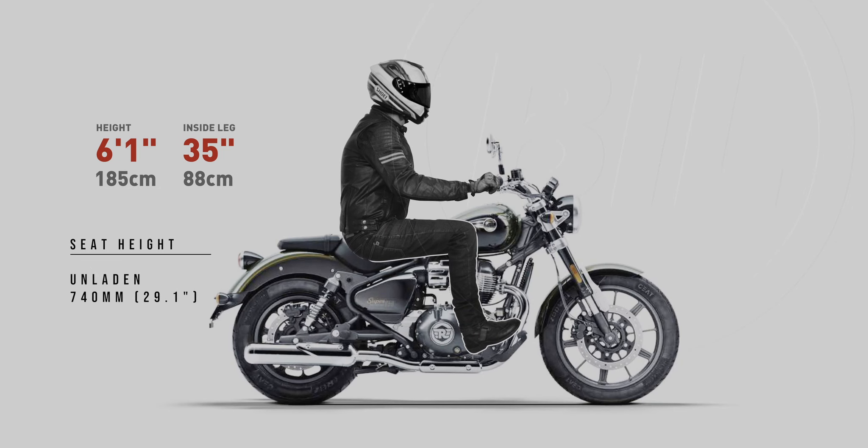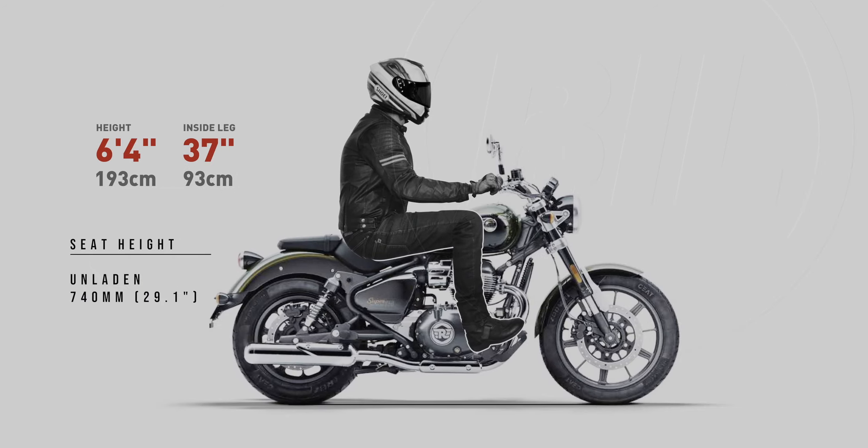Now for 6'1" — that's me. That's not too bad, that's very doable. I'm not going to lie, I was starting to get worried when I saw how good the shorter riders looked on this bike. Now the real test: 6'4". Knees are up a little, but this riding position is still fine in my book. Well done, Royal Enfield.